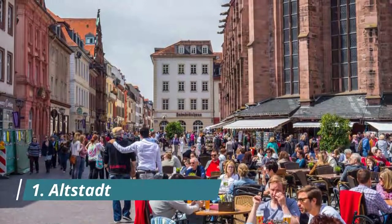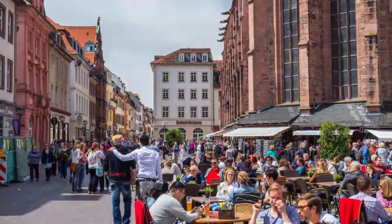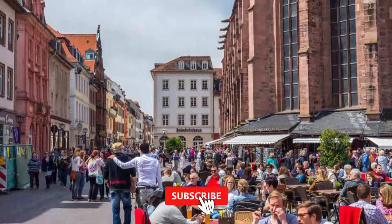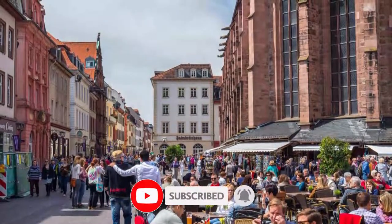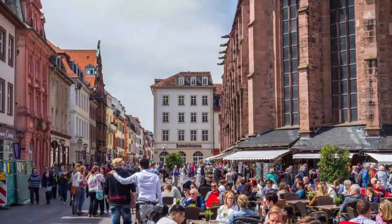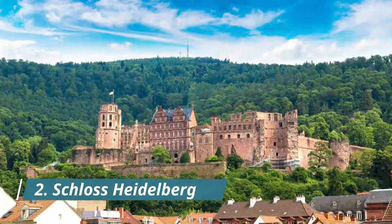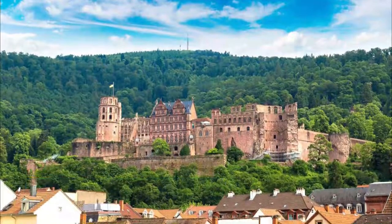Number one: Altstadt. Heidelberg's glorious old town rests in the shadow of the ruins of Schloss Heidelberg. The Altstadt has many of the things people love about German old quarters: sociable squares with bar terraces at Kornmarkt and Marktplatz, cobblestone streets, and a catalog of historic landmarks.